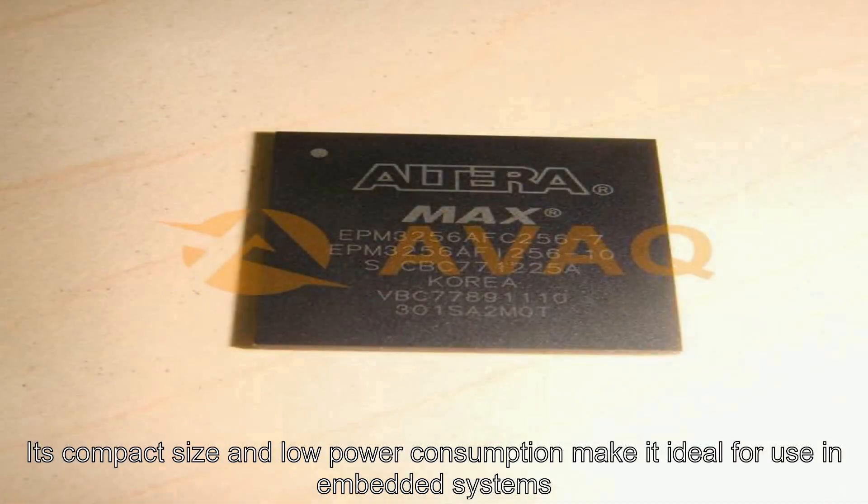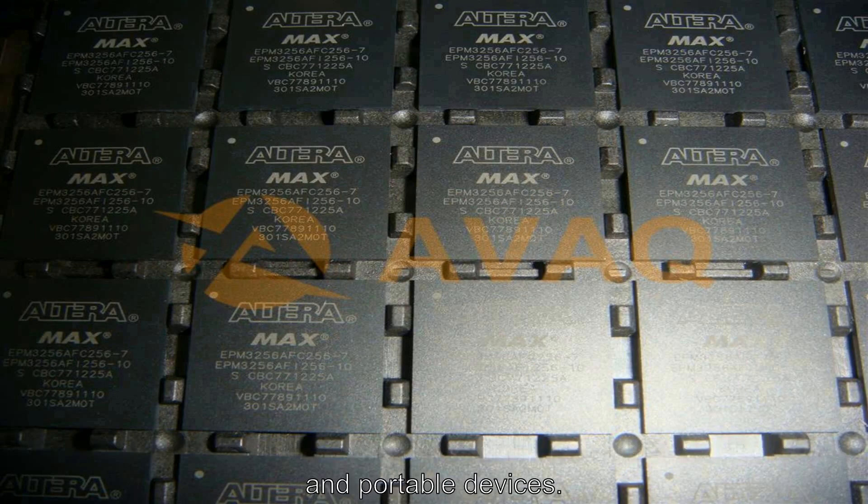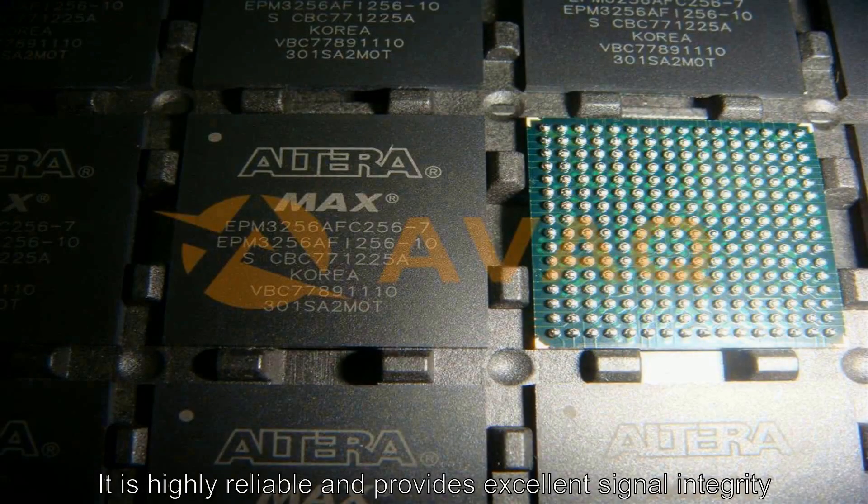Its compact size and low power consumption make it ideal for use in embedded systems and portable devices. It is highly reliable and provides excellent signal integrity.